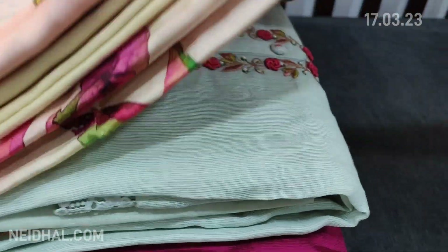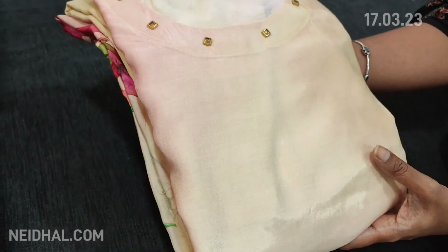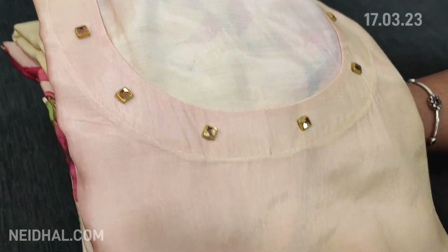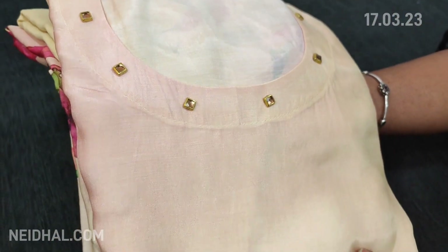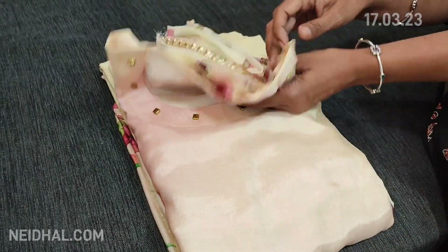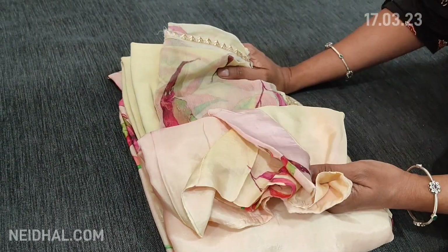Let us see the first designer set. The fabric is pure muslin silk which has a round neck with fancy buttons — a very soft, silky material in pure muslin silk. The base color is a kind of pastel peach. Let us see how the set looks.